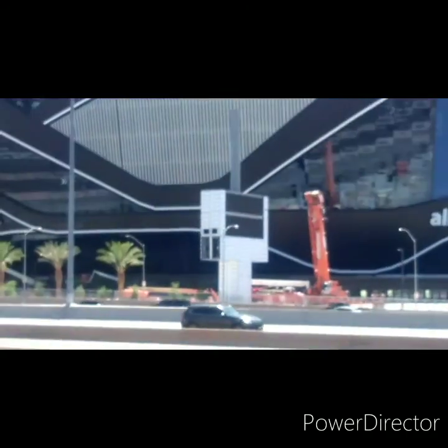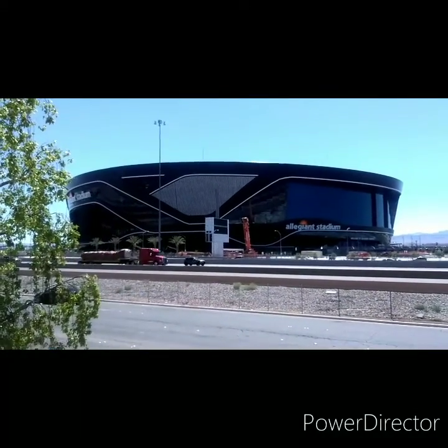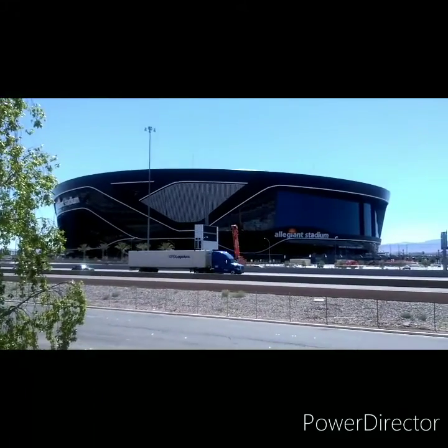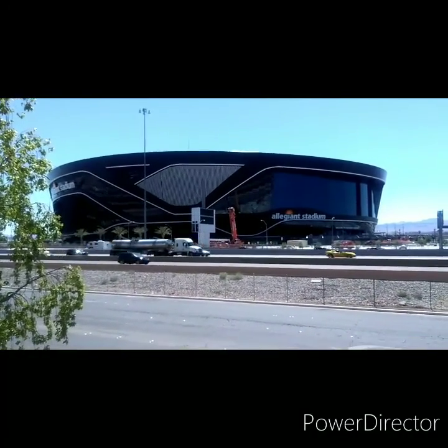I'm kind of sad that they don't have a Redskins game this year — Redskins don't get to play in the stadium. And speaking of which, they're looking at changing that name. So let's see what happens with that. I think it's about that time. But back to the stadium — let's get a few angles of that.